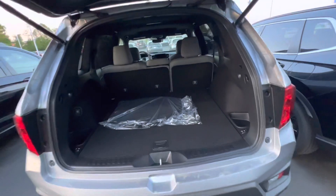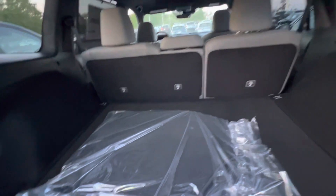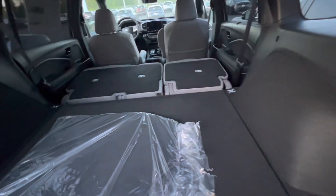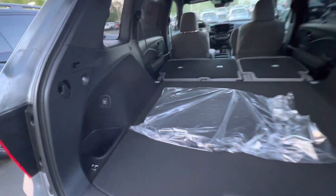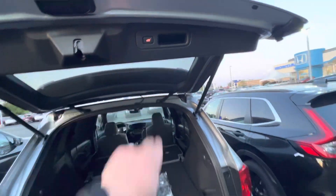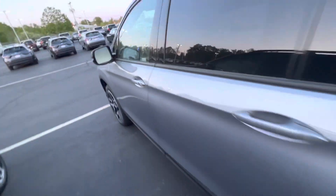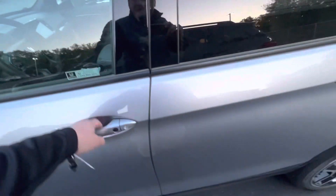Inside here, you've got a 60-40 split. I can drop the seats with the push of a button on both sides, and you've got tons of space. You could actually put like a bed back here if you are going camping for a night or two. One-touch close, and you can kick your foot under to close it. So plenty of space in the back there.